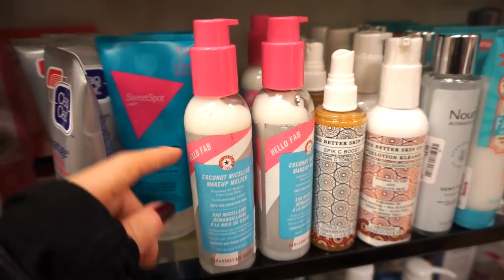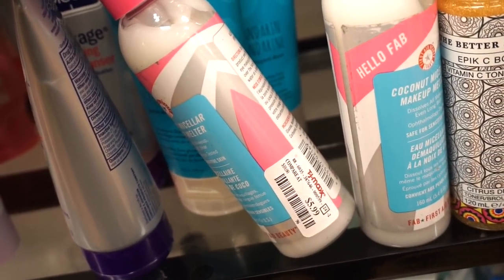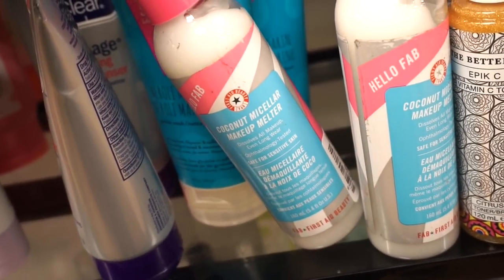Next up we have these Coconut Micellar Makeup Melters from First Aid Beauty. I love the packaging — there's a pump, which makes things a billion times easier. There's 5.4 fluid ounces of product and it's only $5.99. This is gonna last forever.